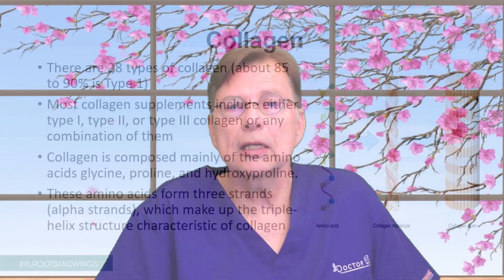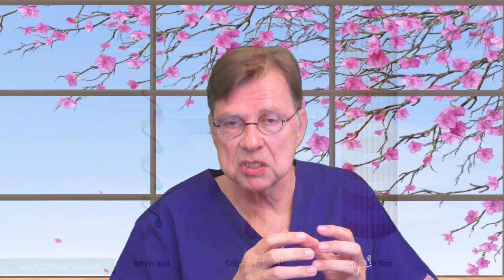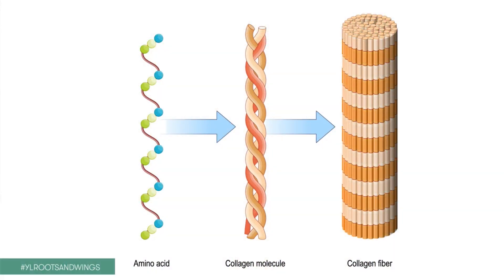Did you know that there are 28 different types of collagen in our human body? Types 1 to 6 are the most common ones, with type 1 representing about 85 to 90% of our collagen. Now, collagen is mainly composed of three amino acids: proline, hydroxyproline, and glycine. These three amino acids form a chain we call the alpha chain, and then many alpha chains go together and create bundles — creating a really strong network.